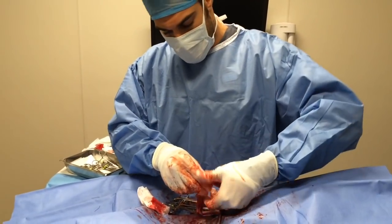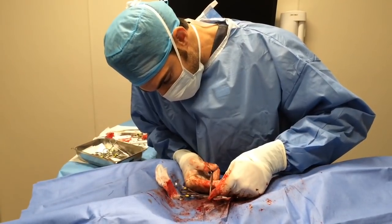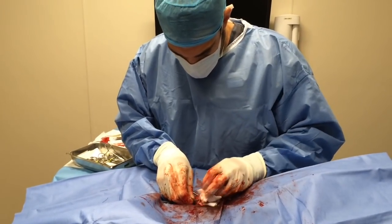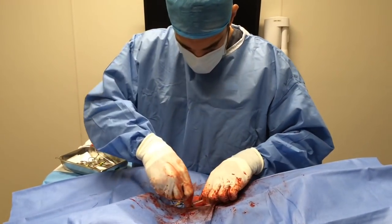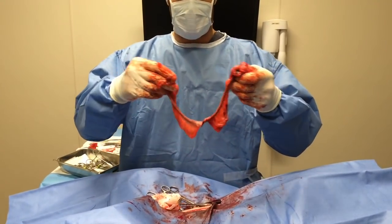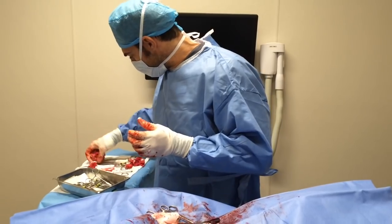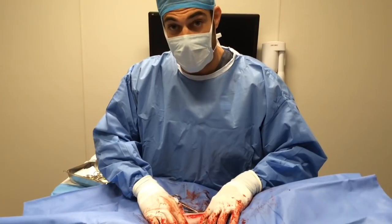We're wrapping up with our first procedure — the spay — just taking out the final bit of uterus here. Checking for bleeding — looks like we're good. There you have it: a nice little dog uterus. We're going to go ahead and close this up.